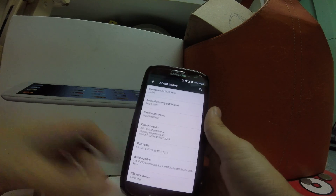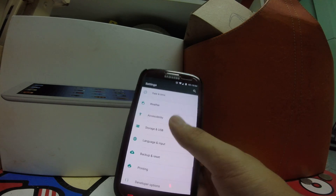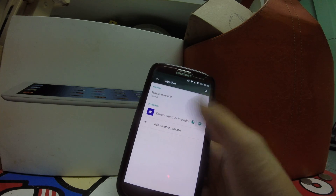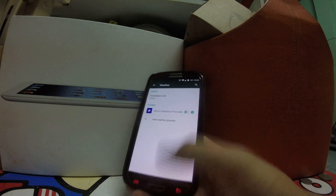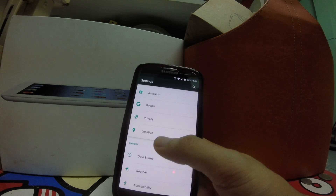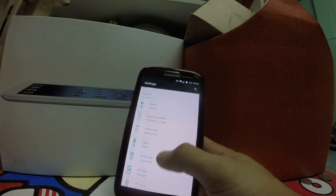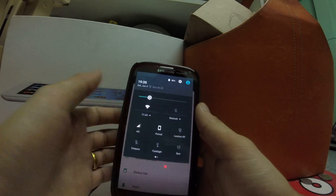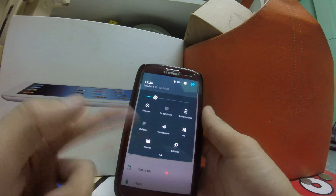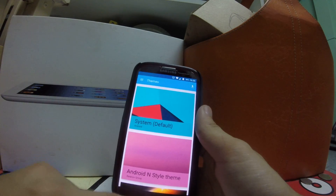There's nothing dramatically new, but the performance options are the same. For weather, you can choose a temperature unit and you have Yahoo as a provider — that's a new app feature from CM. In the status bar, a new thing is you can click there and it goes directly to the themes, and the themes are working — I'll show you later.